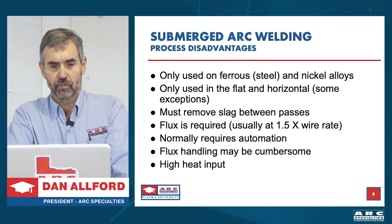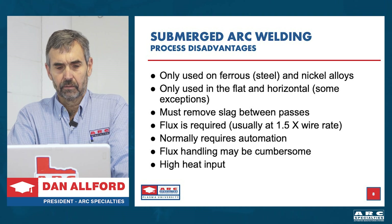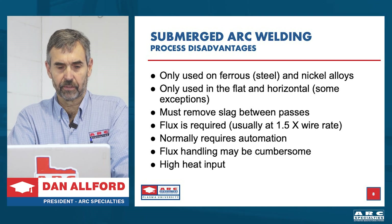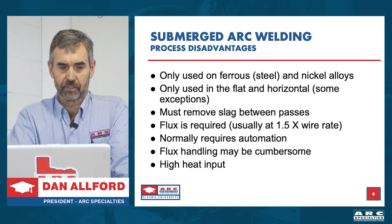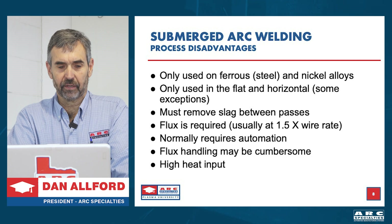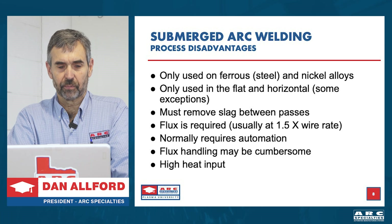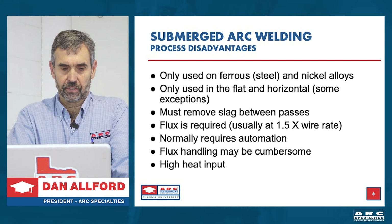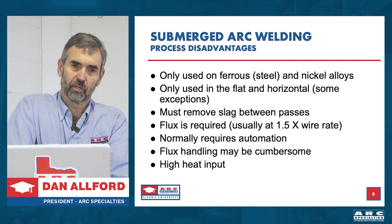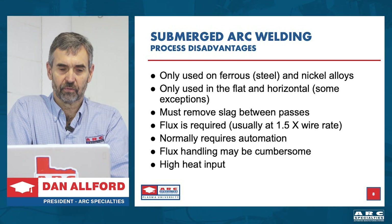The disadvantages: it's only used on ferrous steel and nickel alloys, so it's limited in material scope. It's only used in the flat and horizontal position, with a few exceptions like large storage tanks. You must remove the slag between passes, flux is required — usually one and a half pounds of flux per pound of wire — and normally this requires automation. Flux handling can be cumbersome, particularly with hydrogen-sensitive materials where the flux must remain dry and baked out. And it has high heat input, meaning you need a relatively large workpiece.